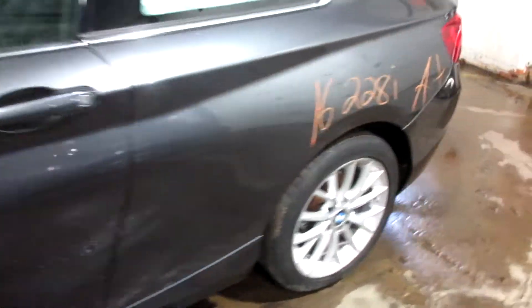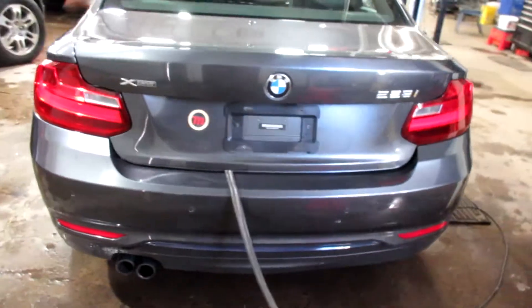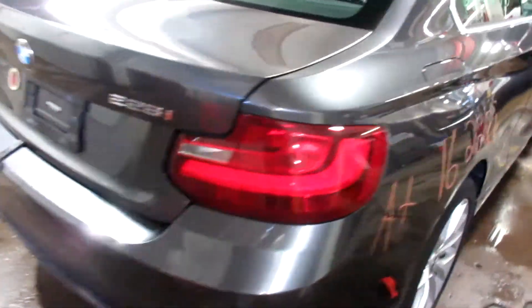Got some pretty nice parts for this vehicle here. Very nice rear bumper, deck lid, taillights. And we got some nice passenger side parts as well.